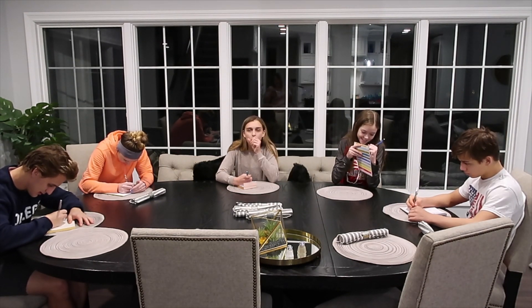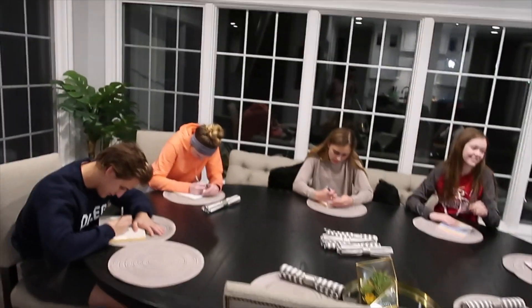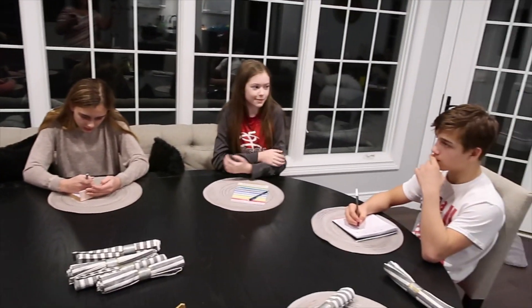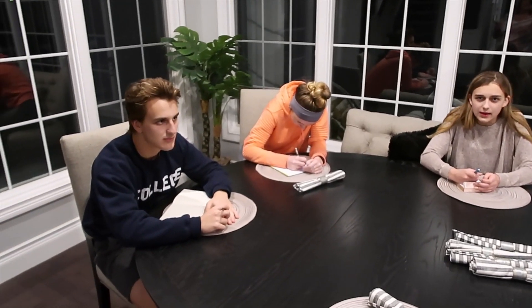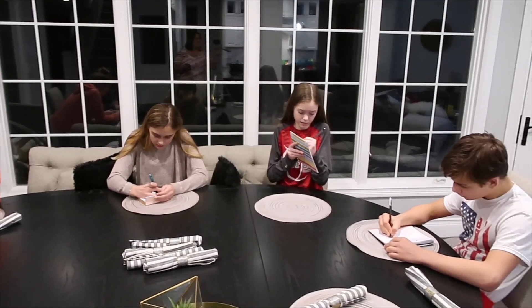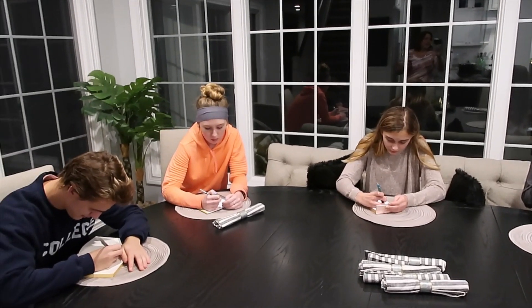Number three: how many rolls of money were there on the tray? Number four: there were four flavors of Now and Laters — how many of the four can you remember? They're like taffy candies. There were four and they all had a different flavor. You have to name the flavor, not just the color.